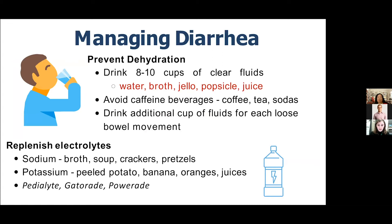Diarrhea is a very common symptom with antifibrotics like OFEV and Esbriet. When experiencing diarrhea, it's important to stay very well hydrated — drink eight to ten cups of clear fluids throughout the day, including water, juice, broth, jello, and popsicles. Avoid caffeinated beverages like coffee, tea, or sodas as they can worsen diarrhea. For each loose bowel movement, drink an additional cup of fluid to replace losses. When having diarrhea, you also lose electrolytes such as sodium and potassium. Replace sodium with chicken or veggie broth, soups with a little salt, crackers, and pretzels. Replace potassium with potatoes, bananas, oranges, and fruit juices.